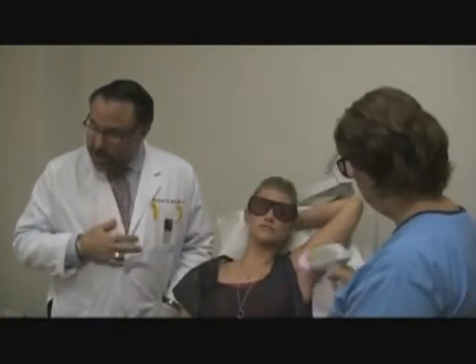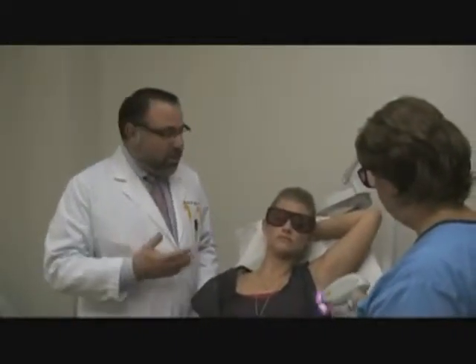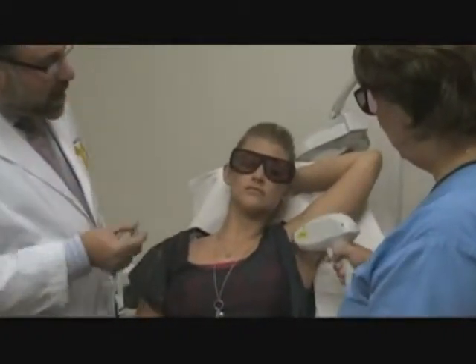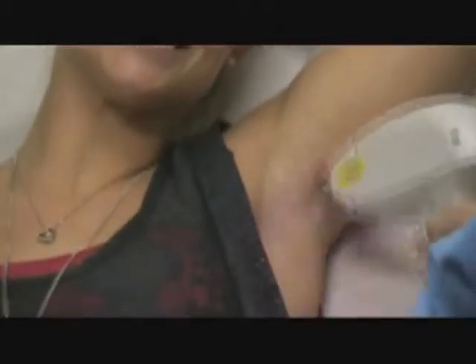This is the Soprano XL laser. It's known as super fast hair removal, pain free hair removal. You can see the application, and the smile on the face that shows it's not painful.